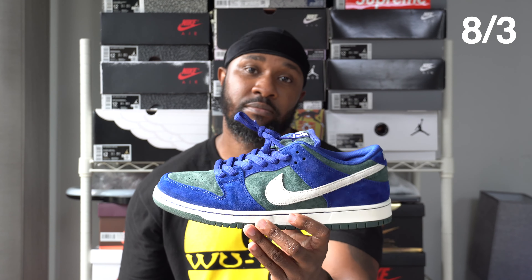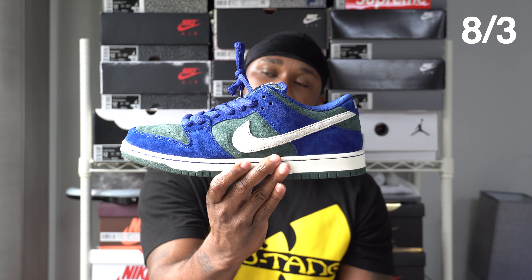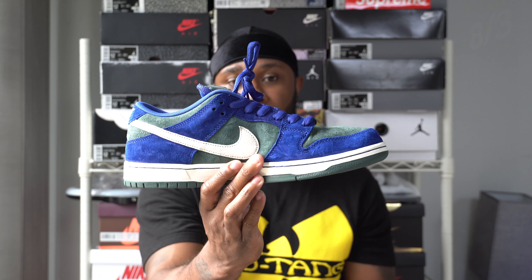It reminds me of the Ninja Turtles growing up — I was a huge Ninja Turtles fan. I saw these and I went at them. The materials on these shoes are very nice. I like how the swoosh is in a cream color. August 3rd, Saturday was the Nike SB Dunk Low in the Deep Royal Blue colorway, AKA the Leonardos.